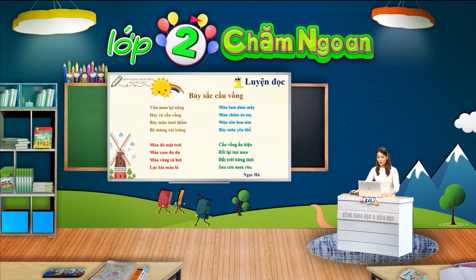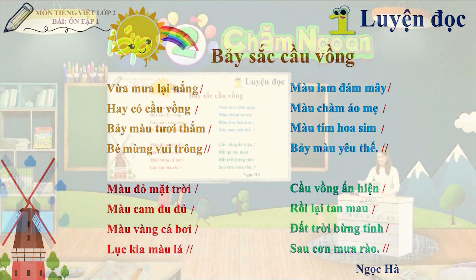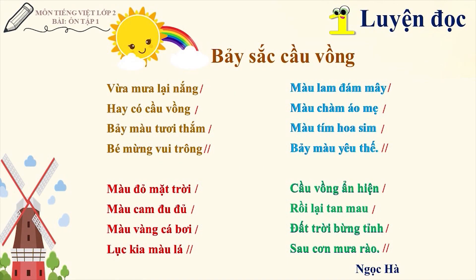Cô vừa hướng dẫn các em luyện đọc từ khó và cách ngắt nhịp của một đoạn thơ. Bây giờ các em đã sẵn sàng với thử thách luyện đọc theo khổ thơ và đọc toàn bài thơ chưa nào? Bài thơ có bốn khổ thơ. Các em hãy chọn một khổ thơ để đọc nhé. Bạn nào có thể đọc cả toàn bài thơ thì hãy đọc thật to và rõ ràng cho cả nhà cùng nghe. Cô tin rằng các em sẽ đọc thật tốt và được mọi người khen ngợi.